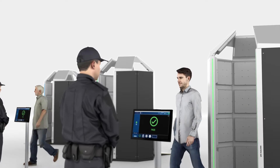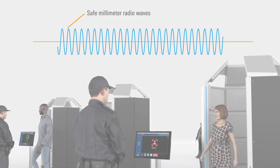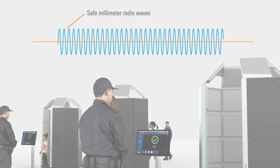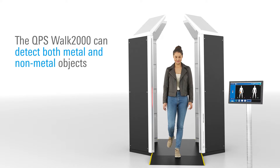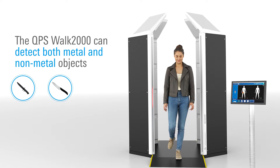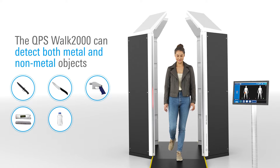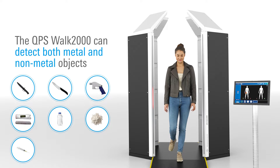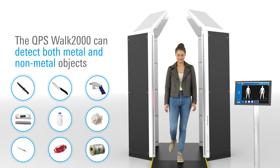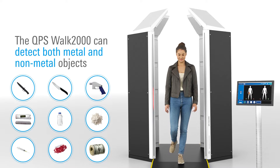First, the QPS Walk 2000 is based on millimeter wave technology. Unlike legacy metal detectors that can only detect metallic objects, it can detect both metal and non-metal based objects such as plastics or ceramic weapons, 3D printed guns, explosives, liquids, powders, drugs, organics, any stolen items or contraband, and more for a greater level of security.